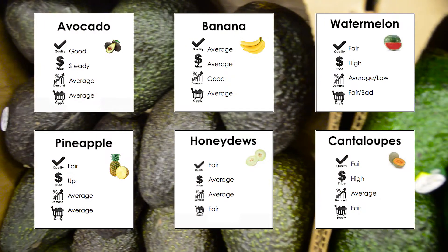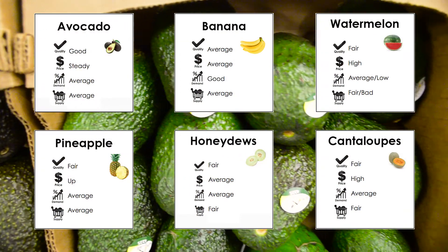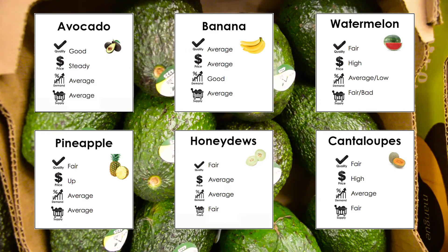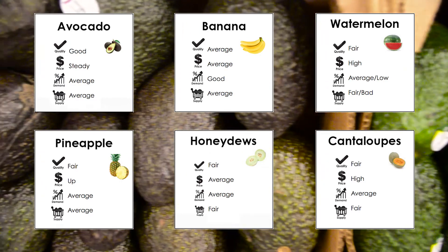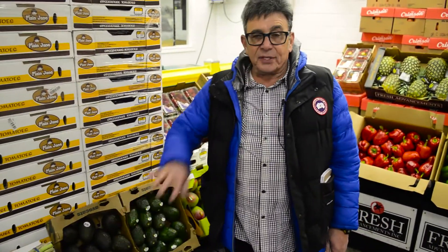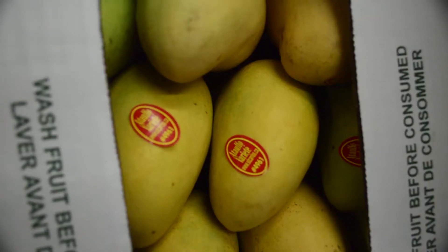Avocado demand today has gone super extreme. You've got a lot of different ethnic groups of people that are using avocado as an ingredient in their foods. Global demand has gone through the roof. All avocados arrive to us on the green stage of color, and as we've told you and emphasized in the past, we do not want you to refrigerate your avocados. They should always be left outside of the walk-in cooler, where they can ripen up naturally to a nice stage of dark green to black color, as you can see right here.